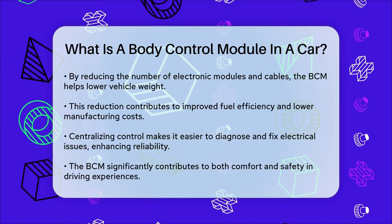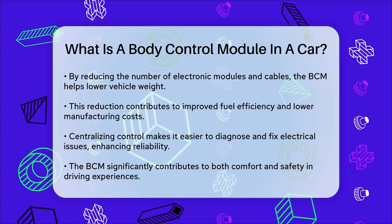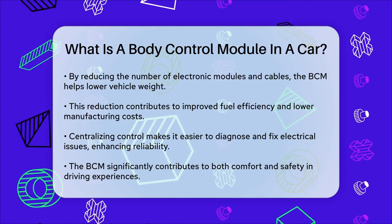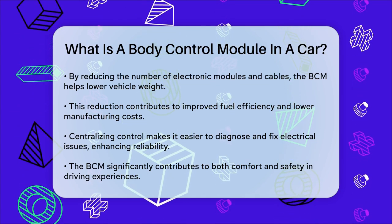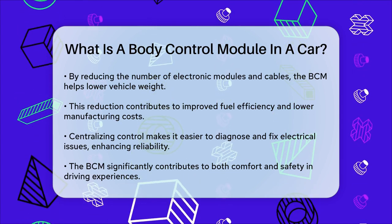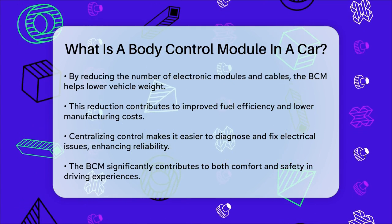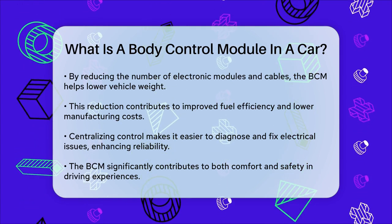In essence, the BCM is the backbone of your vehicle's electrical systems, contributing significantly to both comfort and safety. Understanding its functions can help you appreciate how much it does to ensure a smooth and safe driving experience. So next time you use any of your car's electronic features, remember the BCM is hard at work behind the scenes.